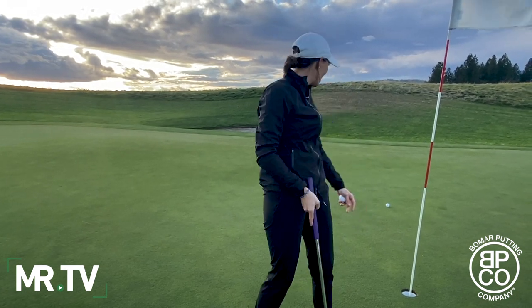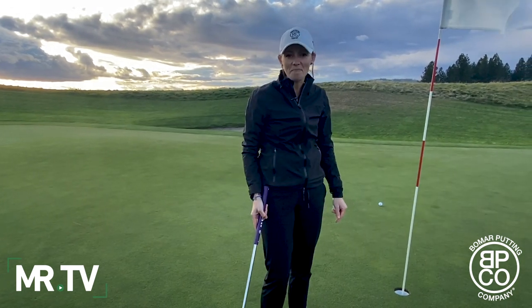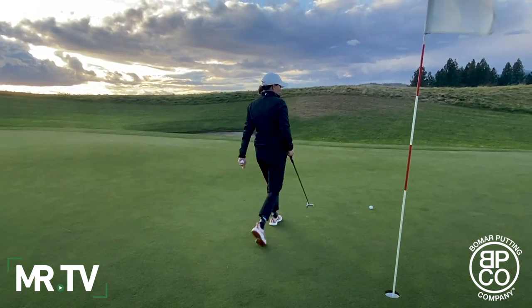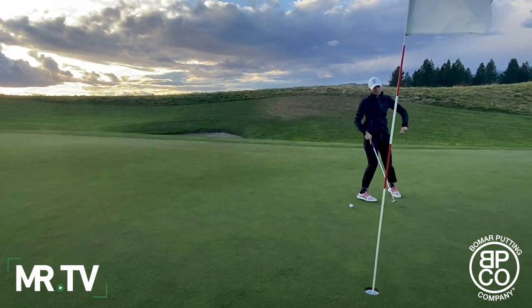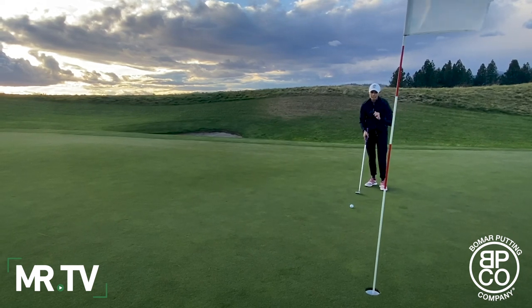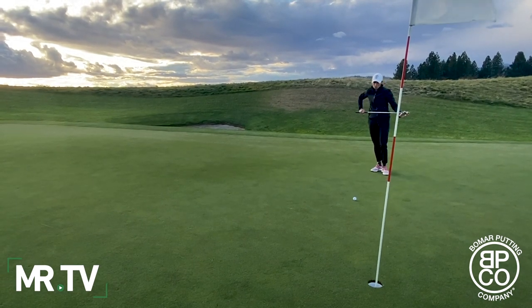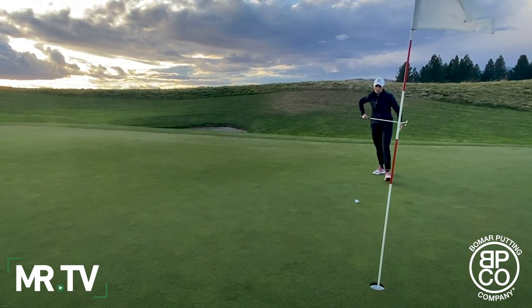I have given myself the hardest putt on this green today — a little six-foot slider downhill with about a foot and a half of break on it. It is a balmy 50 degrees out here, I cannot feel my hands, but I am confident that this is going to go in.